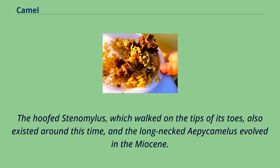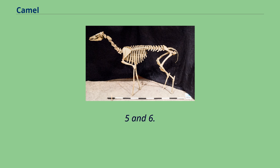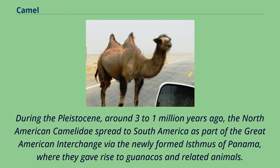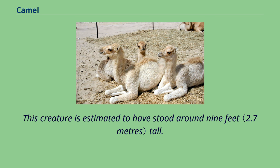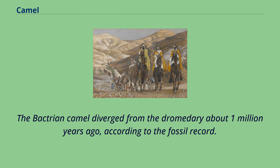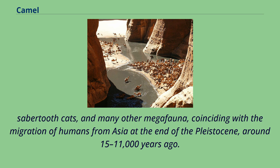The ancestor of modern camels, Paracamelus, migrated into Eurasia from North America via Beringia during the late Miocene, between 7.5 and 6.5 million years ago. During the Pleistocene, around 3 to 1 million years ago, the North American Camelidae spread to South America as part of the Great American Interchange via the newly formed Isthmus of Panama, where they gave rise to guanacos and related animals. Populations of Paracamelus continued to exist in the North American Arctic into the late Pleistocene; this creature is estimated to have stood around 9 feet tall. The Bactrian camel diverged from the dromedary about 1 million years ago, according to the fossil record. The last camel native to North America was Camelops hesternus, which vanished along with horses, short-faced bears, mammoths and mastodons, ground sloths, saber-toothed cats, and many other megafauna, coinciding with the migration of humans from Asia at the end of the Pleistocene, around 15 to 11,000 years ago.